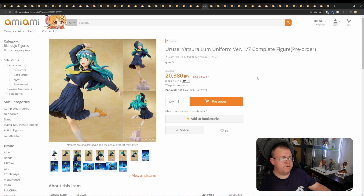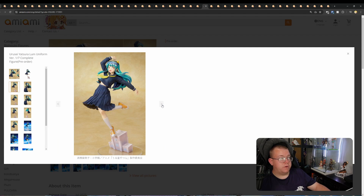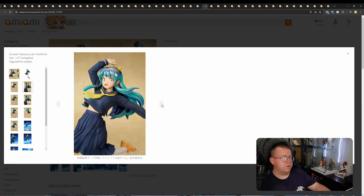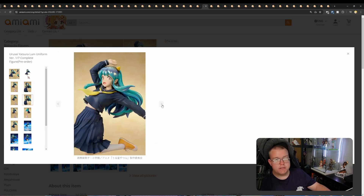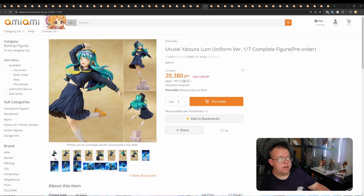Lum Uniform Version by Q's Q for 20,380 yen. Some people probably prefer her school girl uniform version rather than her in a bikini, so at least we're getting an option. I think the price is probably about right for 1/7th.